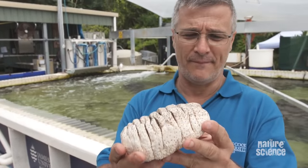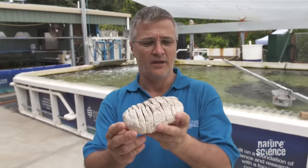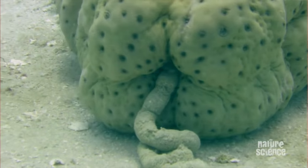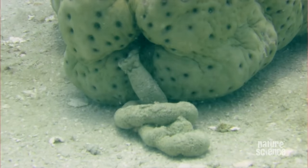Meet the sea cucumber. It's a relative of sea stars and sea urchins. It's a pretty talented animal - it sucks up detritus and sand at one end and poos out clean sand at the other. Its bum really is pretty talented in a variety of aspects.